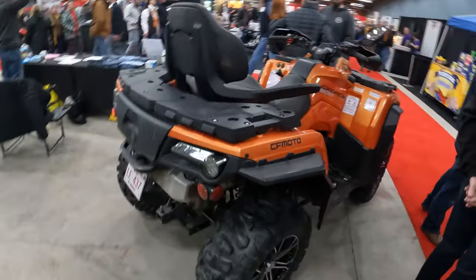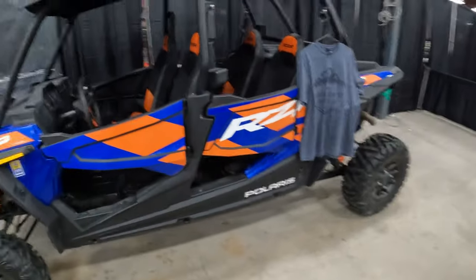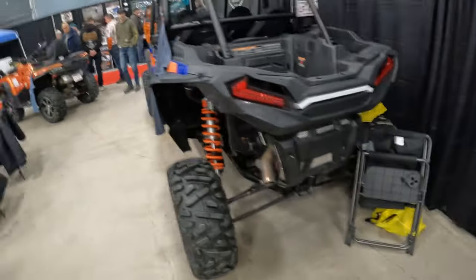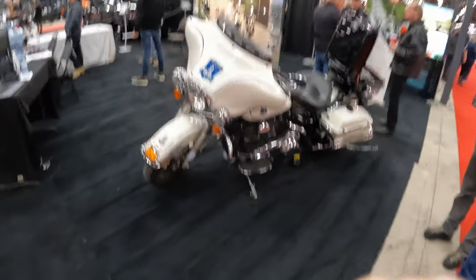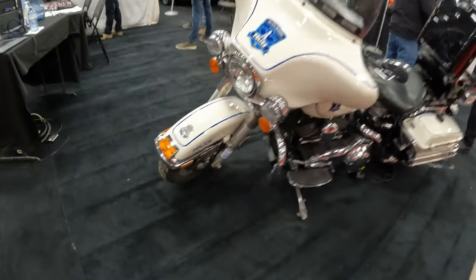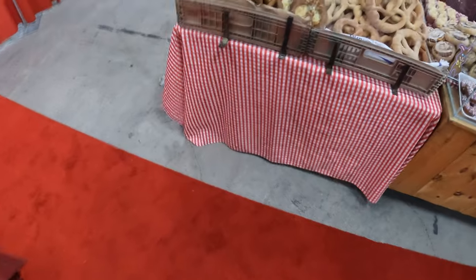Got some more CF Moto stuff — a Razor 1000 four-seater. Looks pretty sweet. This is similar to Cody from Your Local Senders' bike, but it's a four-seater and a 1000, so it looks pretty sick. And we have one of the Halifax Regional Police Harley Davidsons — pretty cool. He ain't catching me!